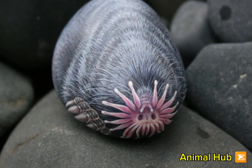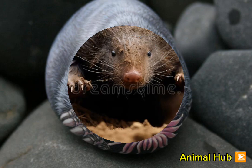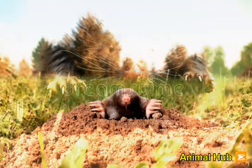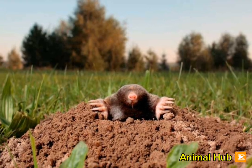Star-nosed moles prefer wet, swampy areas and are excellent swimmers. They can forage underwater, using their specialized nose to detect prey like worms, insects, and small aquatic creatures.